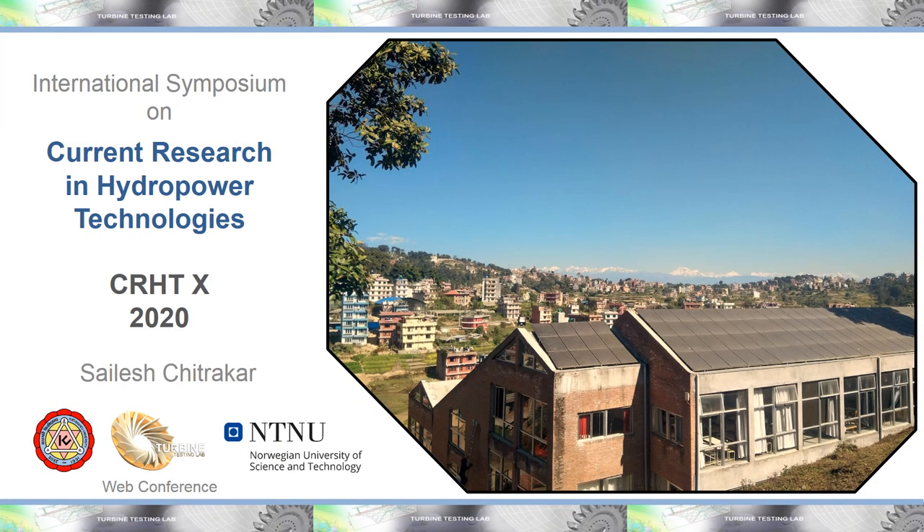Hello and Namaste. On behalf of Turbine Testing Lab of Kathmandu University and the Organizing Committee of the event Current Research in Hydropower Technologies, I would like to welcome you all to this web conference CRSD 10 2020. It is a proud moment for us to be hosting this conference on an online platform despite the COVID-19 pandemic.